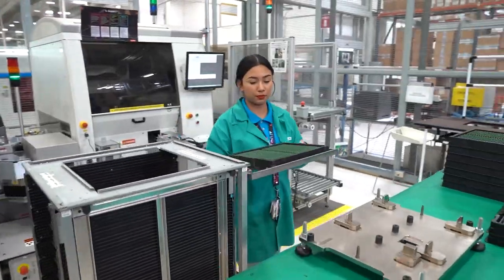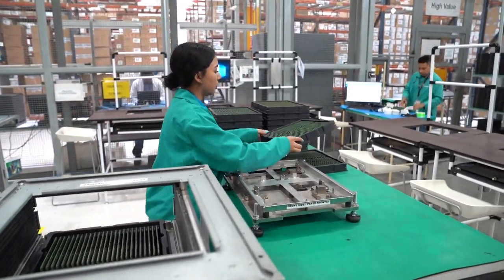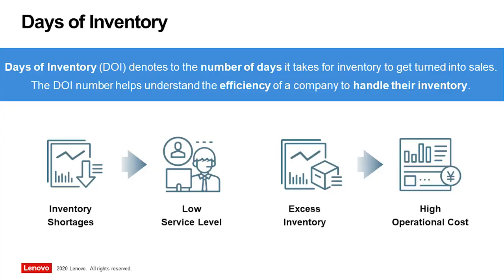This in turn leads to manufacturers taking in far too many parts as safety stock, driving up the number of days the parts remain in inventory before they are actually used, as well as realizing significantly higher storage and administration costs.